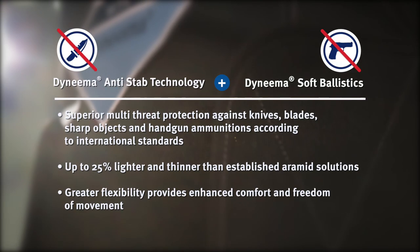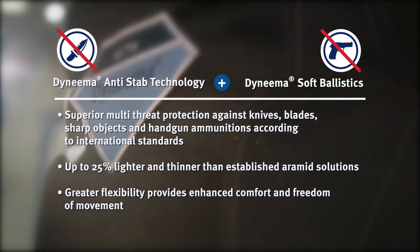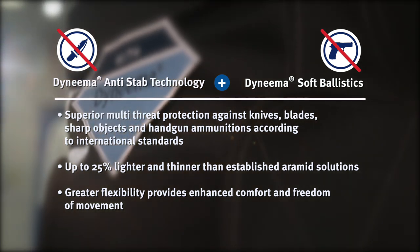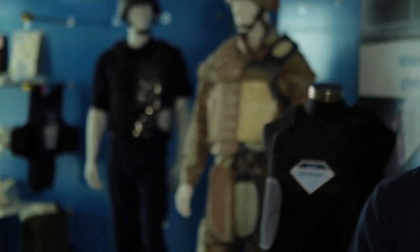Dyneema anti-step technology together with Dyneema soft ballistics gives you superior multi-threat protection to face today's evolving threats. It is time you got protected with Dyneema next generation armor technology.